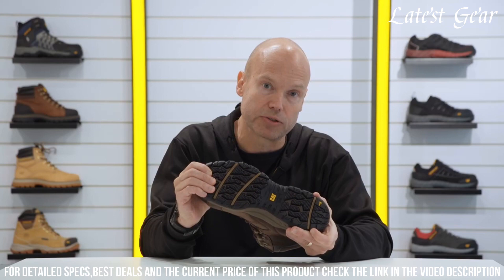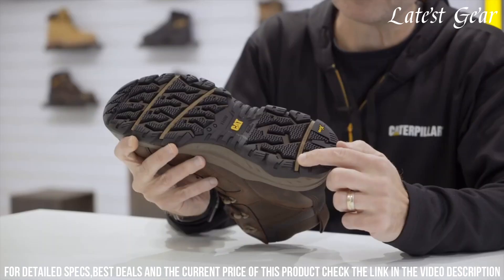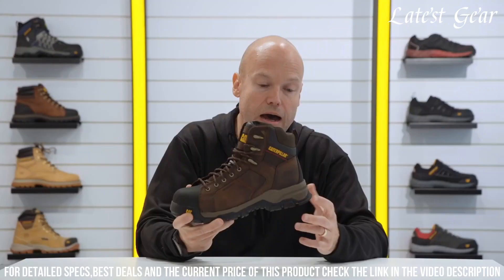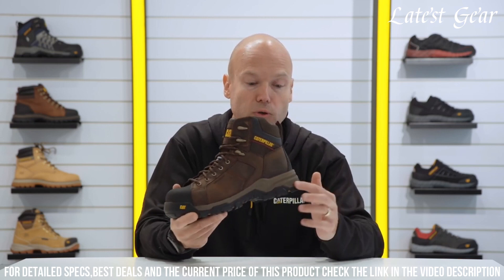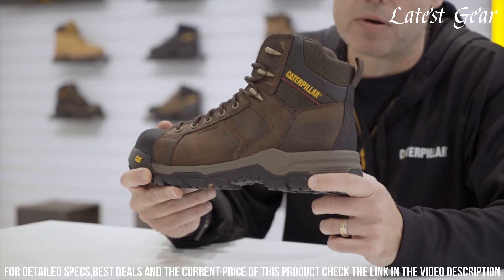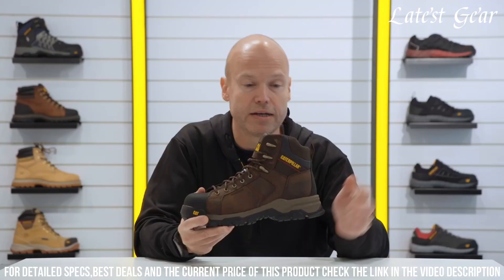The durable leather upper offers long-lasting durability. With its breathable lining and cushioned footbed, the Caterpillar Safety Boot provides all-day comfort. Step into the future of safety and style with the Caterpillar Safety Boot, the ultimate choice for hard-working professionals.